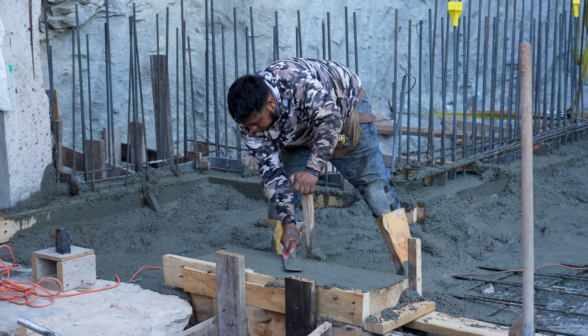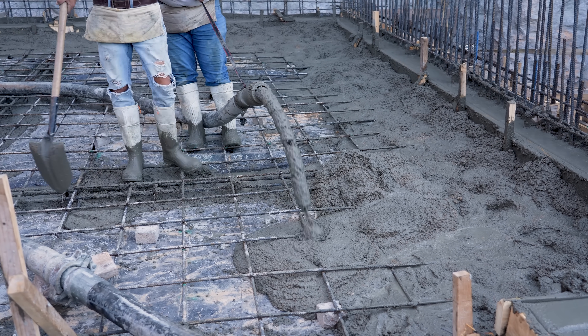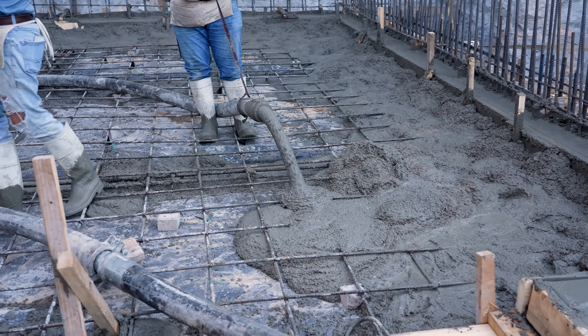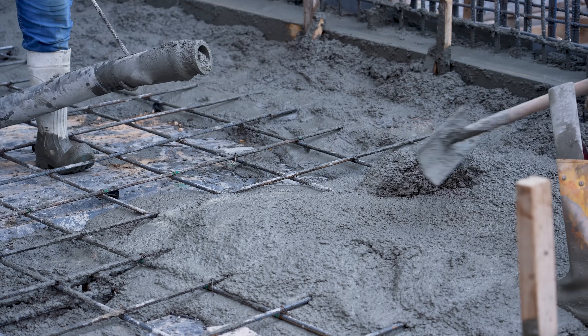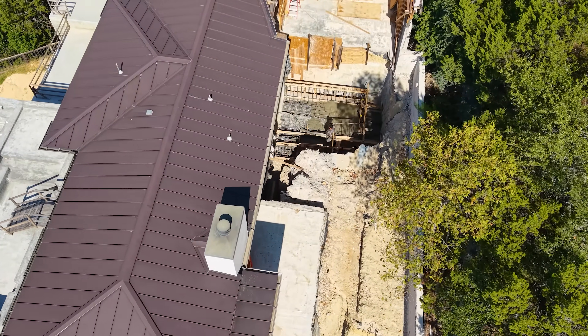We've been on this project for a little over a year because the design has been changing so much, but I can see the light at the end of the tunnel. We just have about two more pours — we're going to get these walls up and the elevator pit, and then basically finish everything off with the top slab. Then we're on structural steel, baby, and we are going to be rolling.